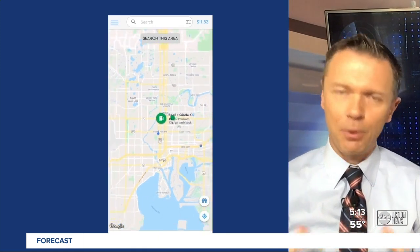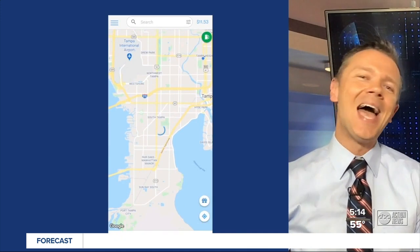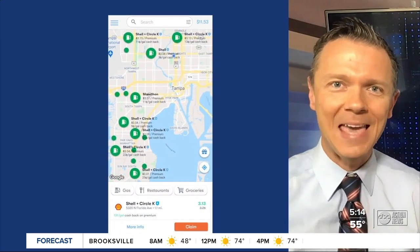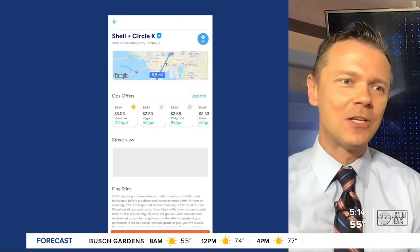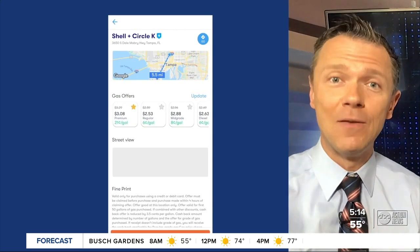All you do is pull up the app. It shows you gas stations in your area, wherever you are in the country, and how much they're offering back per gallon if you get gas at that station. You check in, show up at the gas station, and pump gas. The app actually analyzes your linked credit card or debit card, finds that purchase, and gives you the credit.